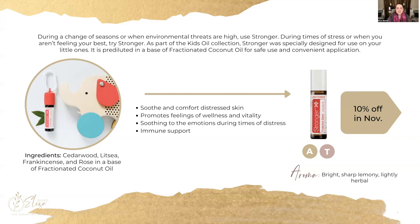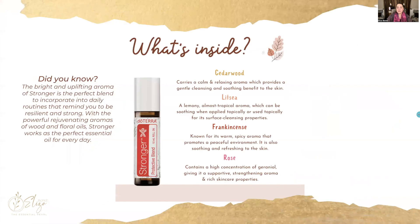This blend contains cedarwood, litsea, frankincense, and rose — and it would be like an On Guard for children. It can also be used for their skin if they have a bruise, a cut, or some type of irritated skin condition, because frankincense is fabulous for anything skin-related, as are rose, cedarwood, and litsea. In addition to wonderful skin properties, they have excellent emotional properties and antibacterial and antiseptic properties as well.